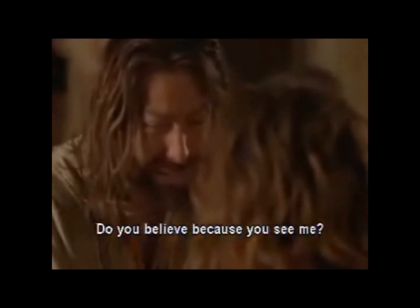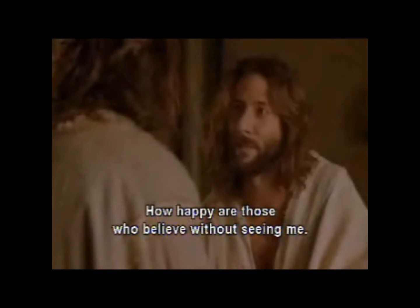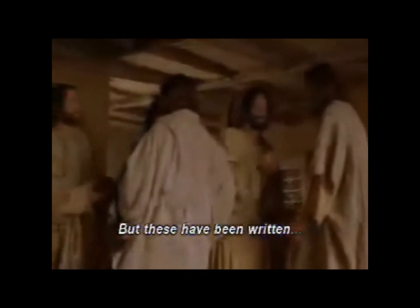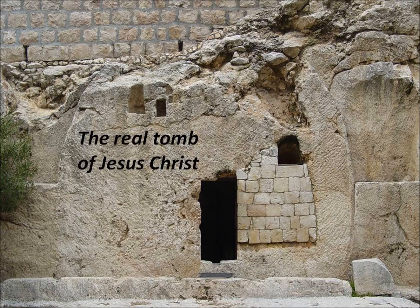It was late that Sunday evening, and the disciples were gathered together behind locked doors, because they were afraid of the Jewish authorities. Then Jesus came and stood among them. Peace be with you. After saying this, he showed them his hands and his side. Stop your doubting and believe. My Lord and my God. Do you believe because you see me? How happy are those who believe without seeing me?